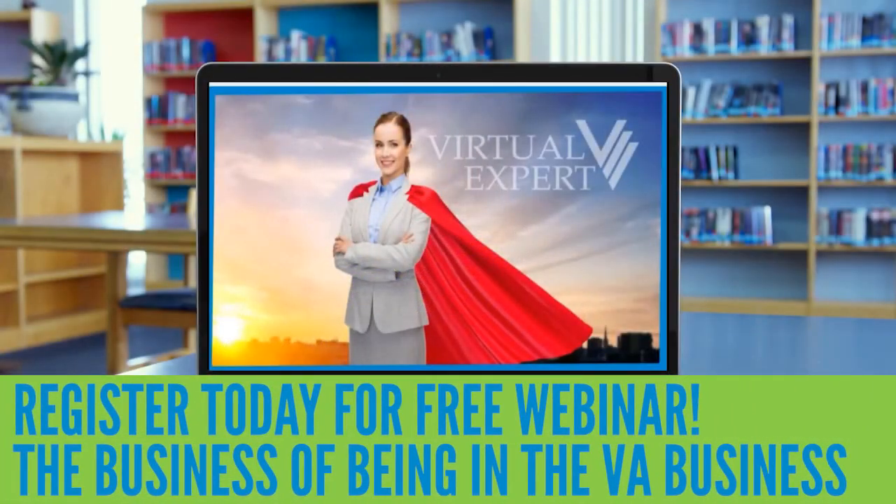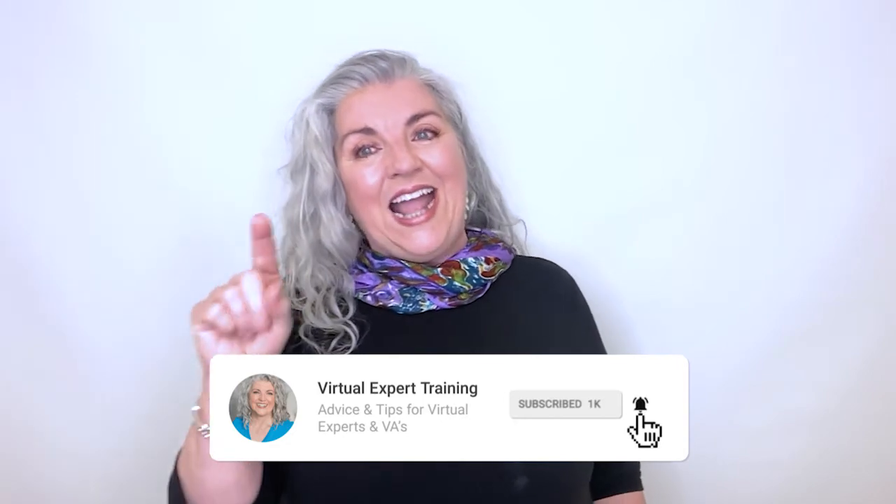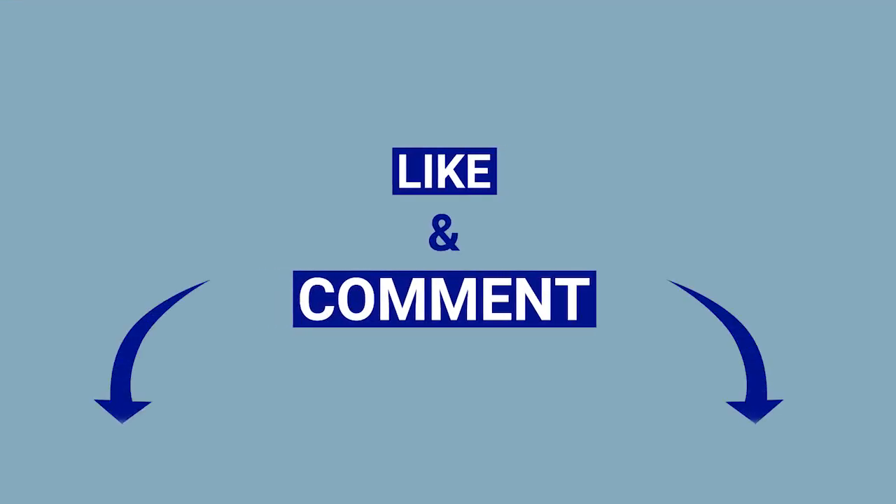Want to learn more about how to get your virtual assistant business noticed by your ideal clients? Watch my free webinar by using the link below. Also, while you're here, subscribe to my YouTube channel, like this video, and tell me what you thought of the video in the comments.